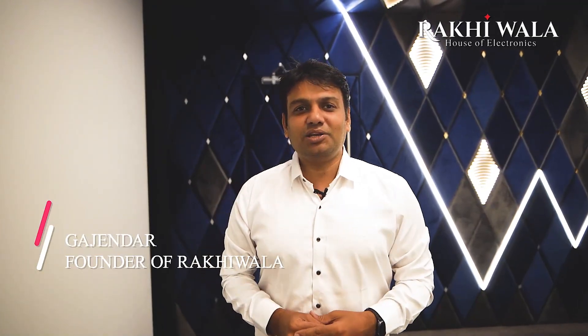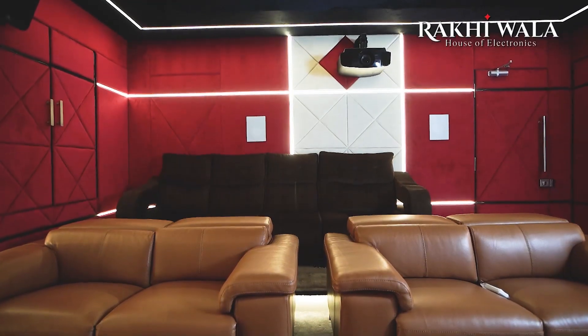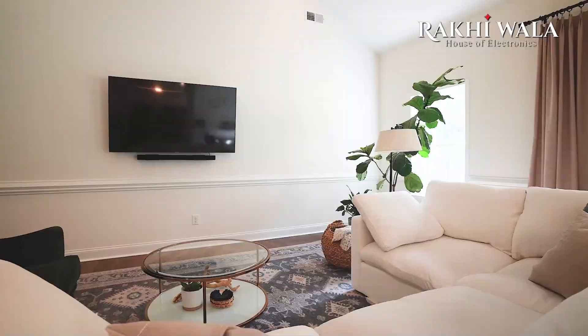Hi, I'm Gajendra from Rakhiwala, your AV consultant. We are talking about modern living hall solutions. The first and foremost thing is your home theater. When we talk about the living hall, it's not necessary that we always get a very symmetrical or rectangular room.